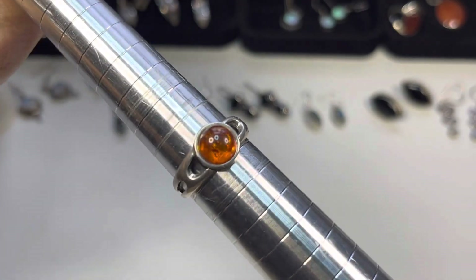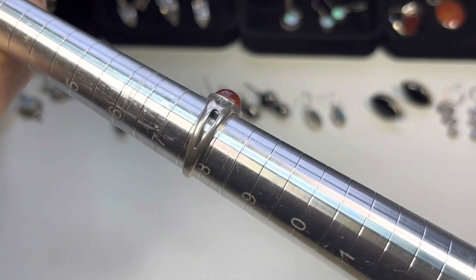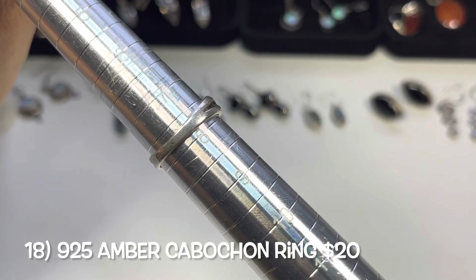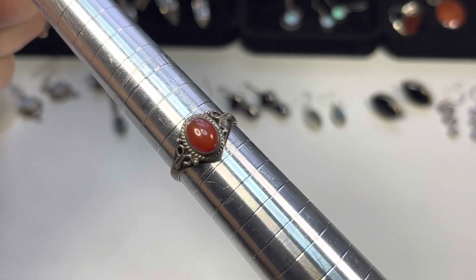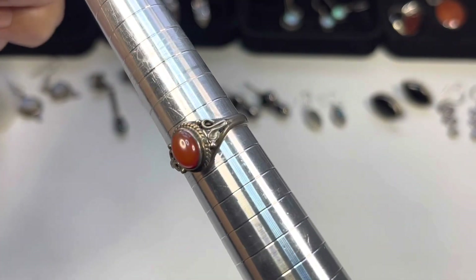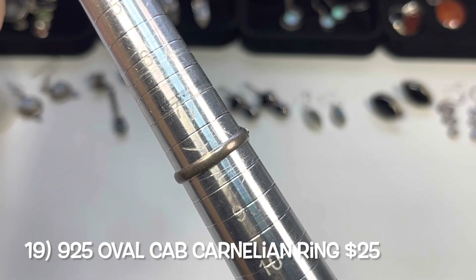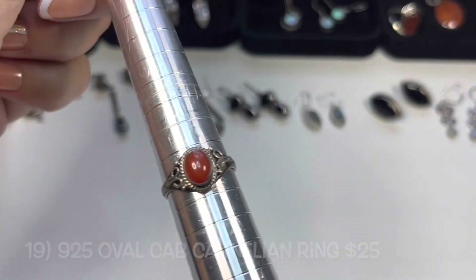This one is a beautiful amber cabochon with an open band — this one is a size seven and three-quarters. Next is a very sweet ring, I like the design — I believe also a cornelian — and this one is a size eight.